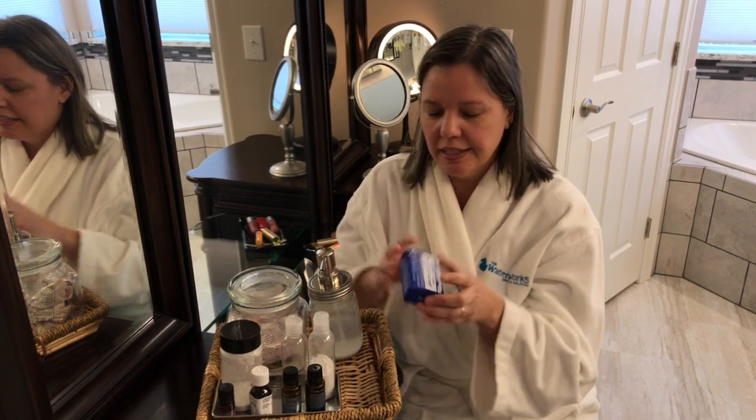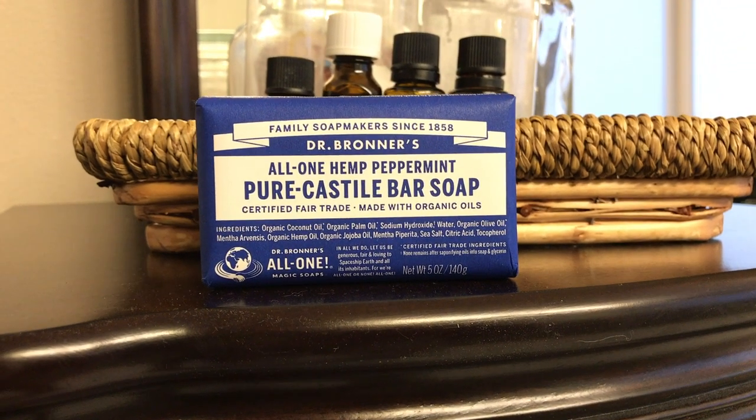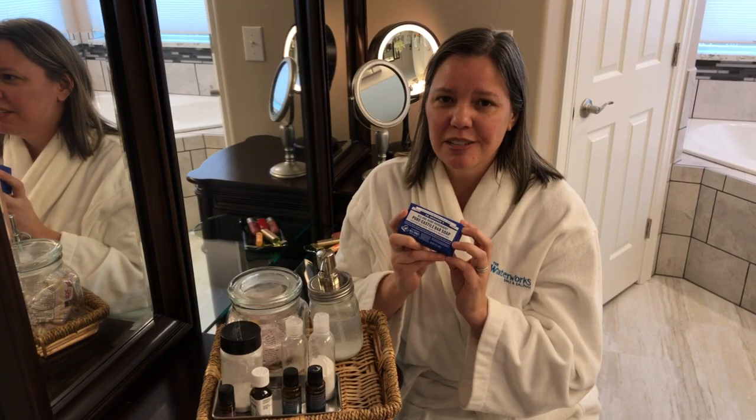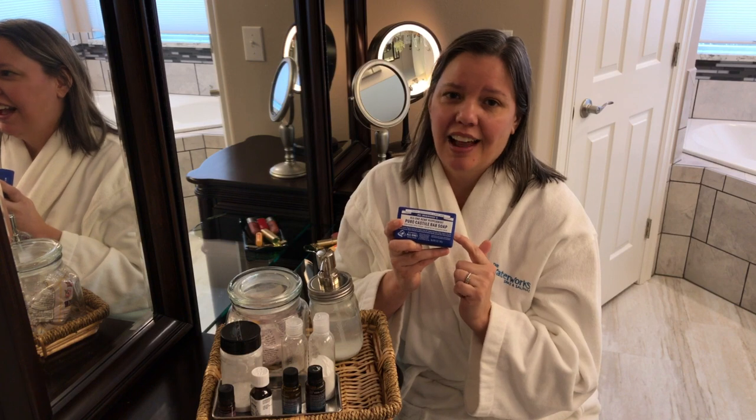Now that we've made our shampoo and deodorant, I'm going to talk about one other product that I use — Dr. Bronner's soap. I really enjoy it. It's organic and leaves you with a nice clean feel. Eventually we're going to get into making our own soaps, but for right now this is a great product that I would recommend.